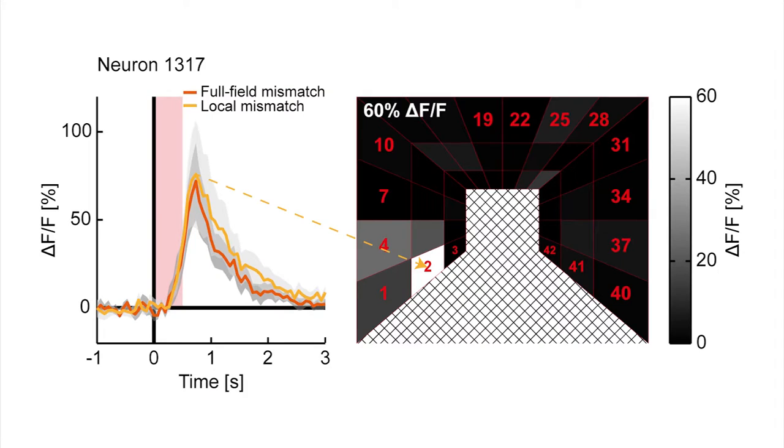We found a subpopulation of neurons that responded to both full field and local halts of visual flow, selectively when the mouse was self-generating visual flow. We refer to these neurons as mismatch neurons. Crucially, when we probed the responses of these neurons in an open-loop configuration — where the mouse passively observed the same visual stimuli — these neurons did not respond. The responses of these neurons were confined to small specific regions of the visual field, which we termed the mismatch receptive field.